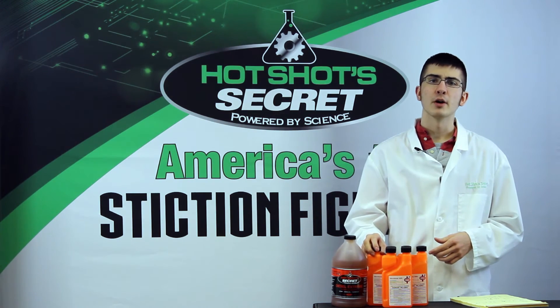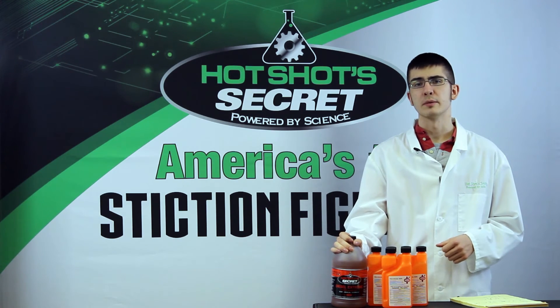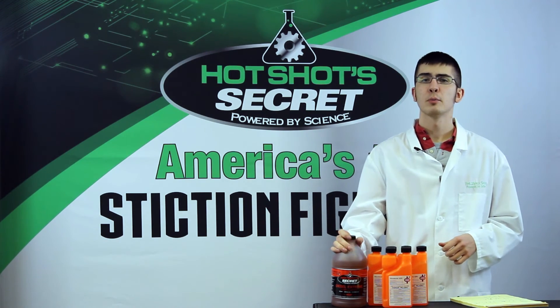After you treat with a biocide to kill the bacteria, follow up with back-to-back treatments of Diesel Xtreme to clean out the system. Then replace the fuel filter.